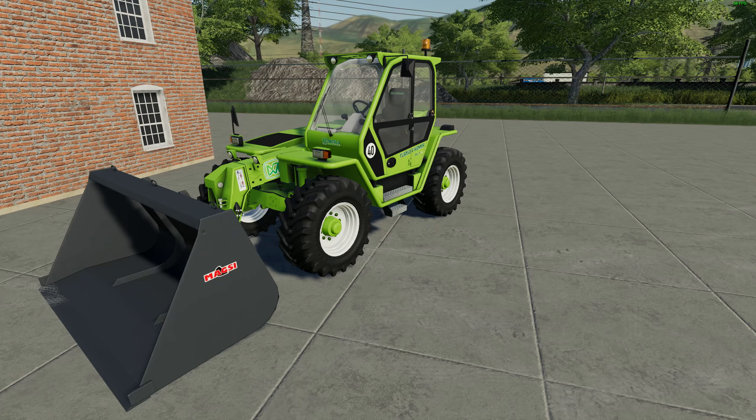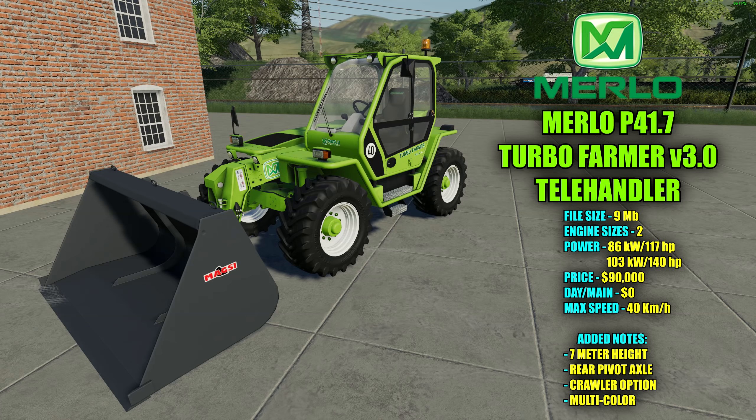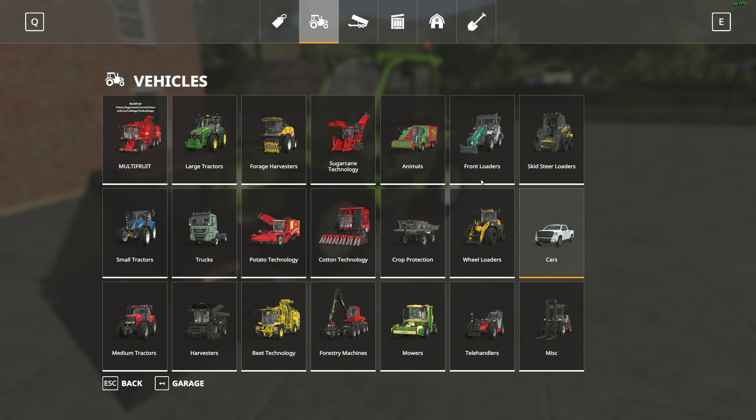Now on to this little beast. I remember this from Farming Simulator 17 — they got it converted over to 19. This is the Merlo P41.7 Turbo Farmer version 3.0 telehandler. File size is 9 megabytes. There are two different engine sizes: from 86 kilowatts and 117 horsepower up to 103 kilowatts and 140 horsepower. Pricing in the shop is $90,000 with a zero dollar a day maintenance fee. Max speed is 40 kilometers an hour. It has a seven meter height with rear pivot axle and it's also multi-color. It'll be under telehandlers in the shop.